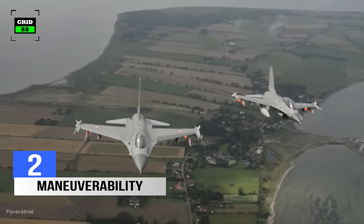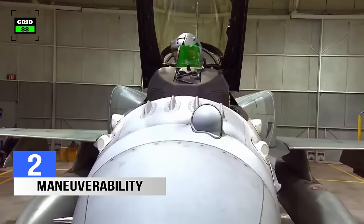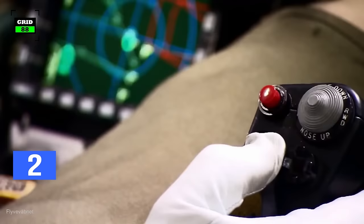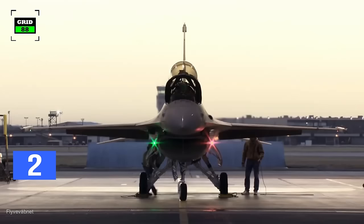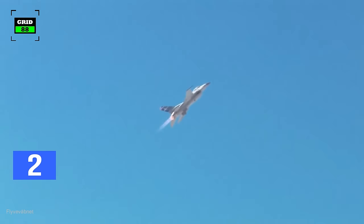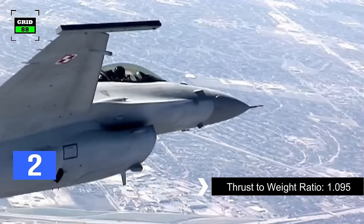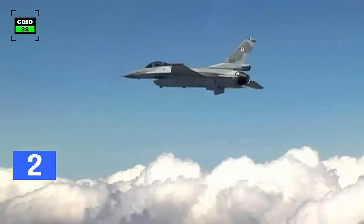The F-16 was intentionally designed to be unstable to enhance its maneuverability. However, it's compensated by its digital flight control system, which means that the pilot's controls are interpreted via an electronic interface instead of manual controls. Fly-by-wire controls are more reliable, and they made it possible for the flight computer to correct the pilot's errors. The fighter jet has a 1.095 thrust-to-weight ratio, and its airframe can sustain 9 Gs.